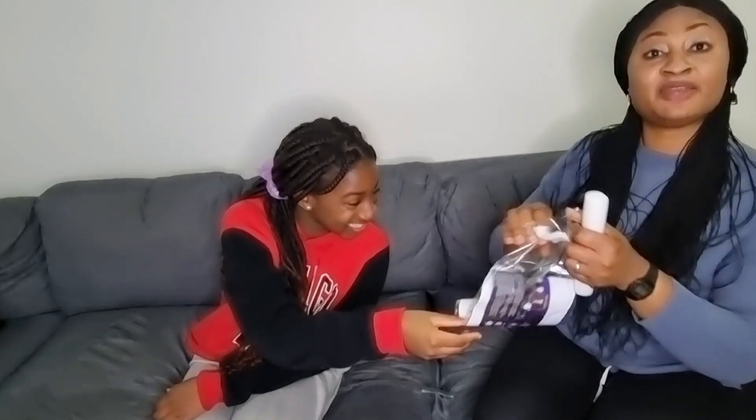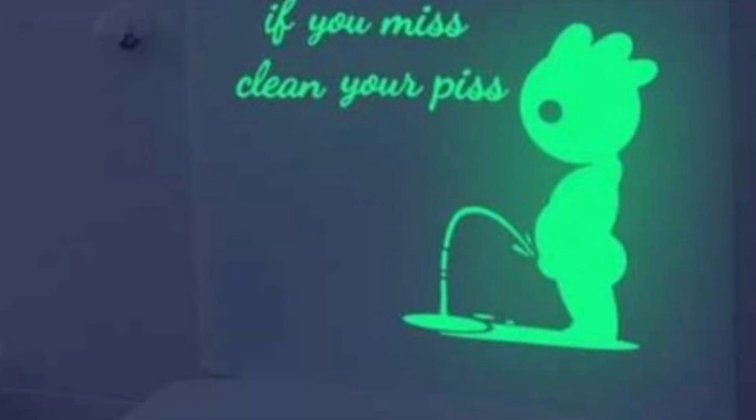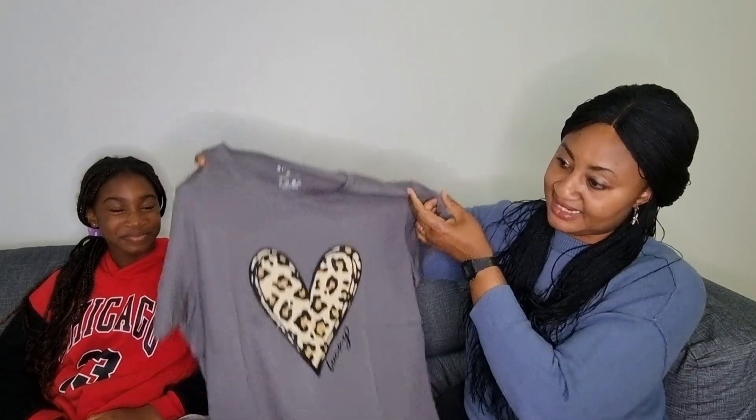I know what it is — it's a sticker I bought because of my younger boy. What they wrote on it is 'if you miss, clean your piece.' I'm going to stick it on top of the toilet lid so anytime he runs in and opens the lid he will see it to remind him to aim inside the toilet.